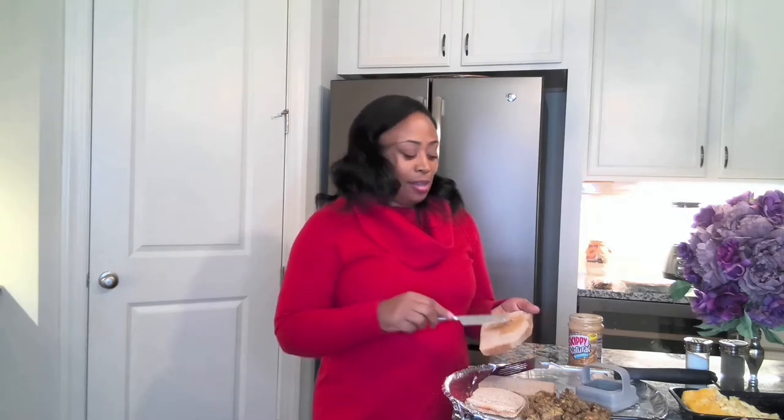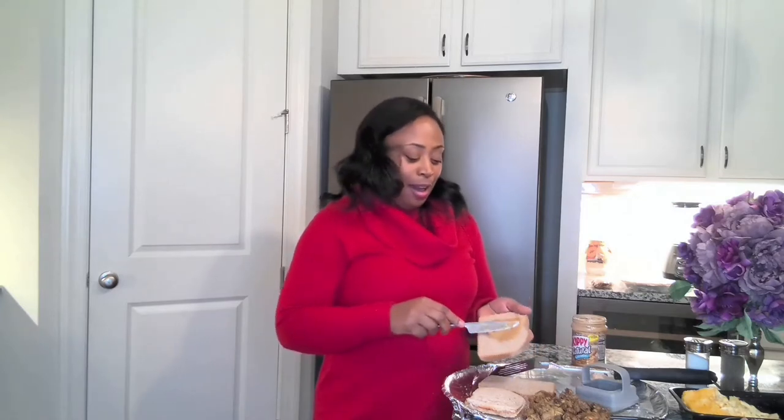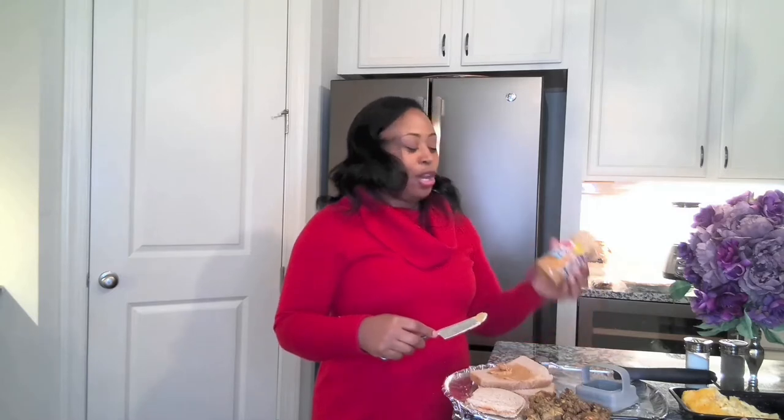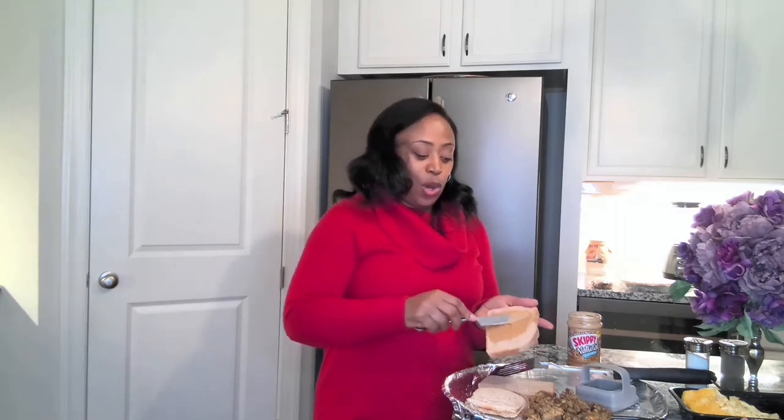Starting with some peanut butter — what kind of peanut butter do you like? Are you a creamy kind of person or chunky? I am so anti-chunky. I'm all about that Skippy creamy smooth peanut butter. I was so happy when I discovered that Skippy made natural peanut butter. Awesome. So real quick, you're just going to smooth your peanut butter on your bread. I'm using wide pan bread for a reason, and I'm going to show you in one minute why.